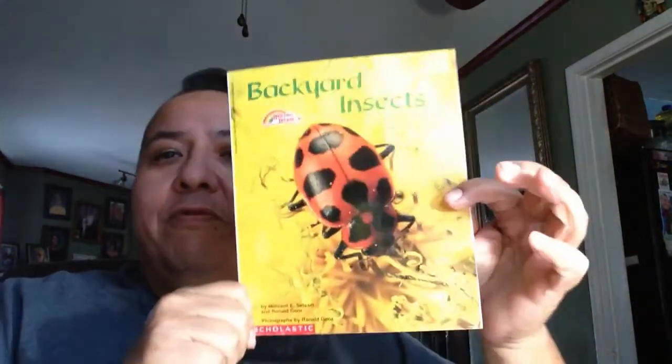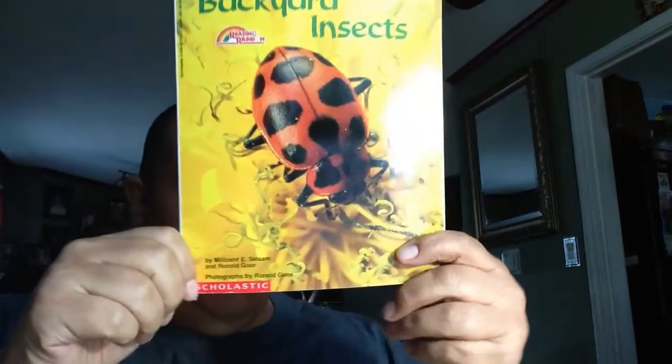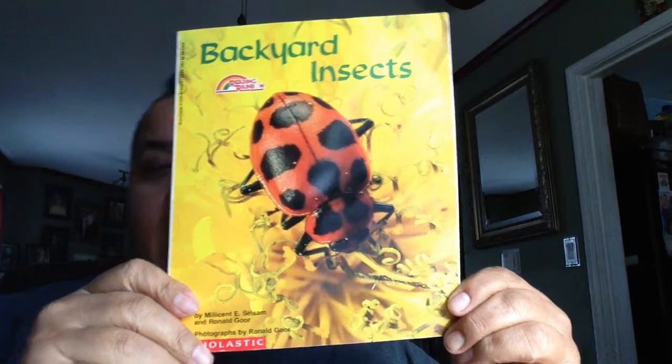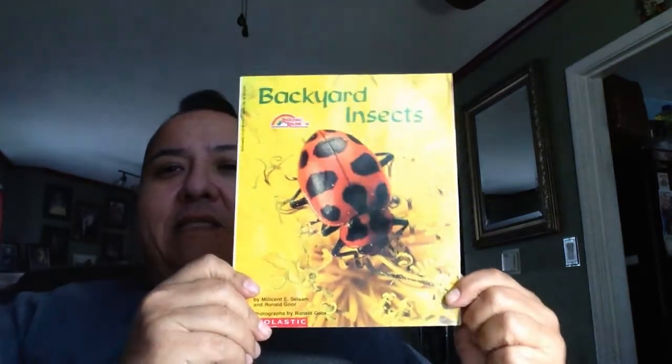This book is broken down into four sections: Hidden Insects, Warning Colors, Copycat Insects, and Scary Insects. Okay, let's get started.